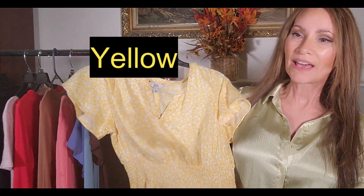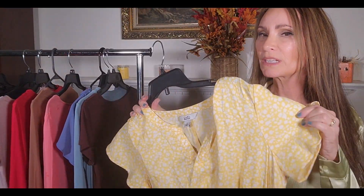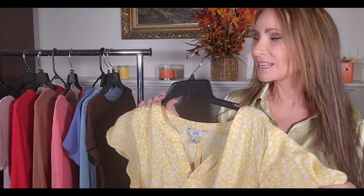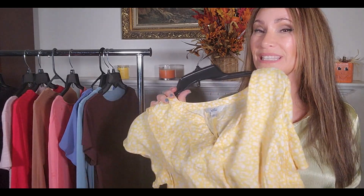The next shade is yellow — bright yellow. I have this cute dress in my closet. It's got some print on there. I usually like to wear solids, but I was looking through trying to see if I had anything yellow in my closet, and this was it.